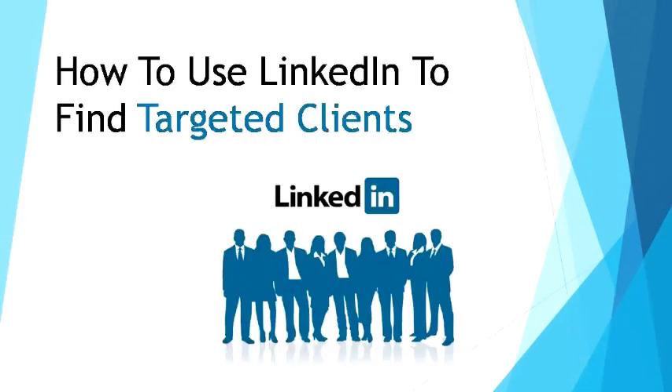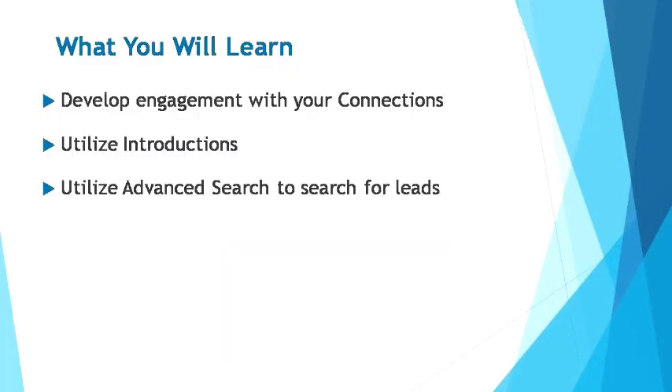Welcome to this video course. In this video, you'll learn how to use LinkedIn to find targeted clients. Let's take a look at the breakdown of what you'll be learning in this module. I'll be teaching you how to use the three functions of LinkedIn to gain targeted clients. You'll learn how to use the connections tier to develop engagement. Then utilizing introductions, you'll put yourself out there in the deep end of potential clients. You'll also learn how to utilize advanced search to gain more leads.